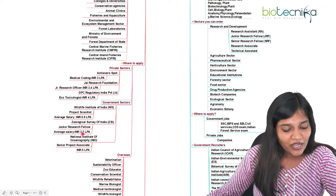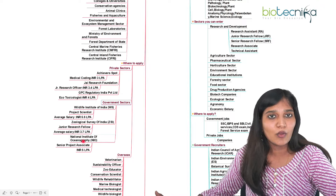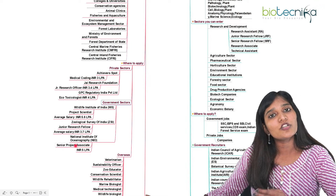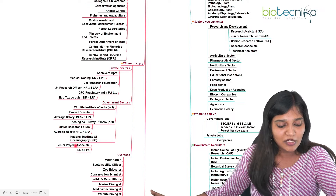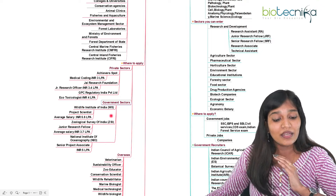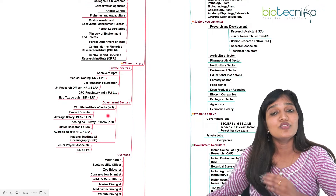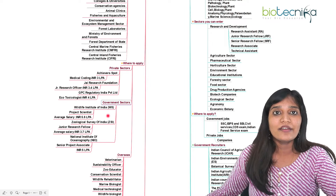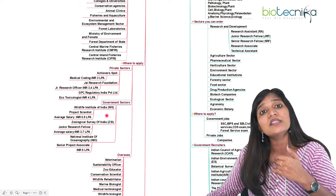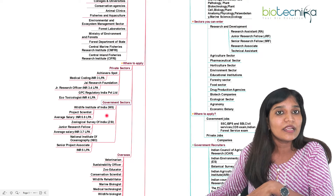At Wildlife Institute or similar organizations you can join as a JRF and receive a stipend. The National Institute of Oceanography (NIO) is excellent if you love fisheries and aquaculture — you can work as project associate junior or senior, then become a resource associate. There are also many CSIR laboratories, ICMR laboratories, DBT institutions, and DST institutions which recruit zoology candidates. You can find notifications on their websites, and if all criteria match, you can apply as a Junior Research Fellow.